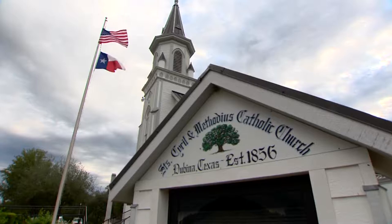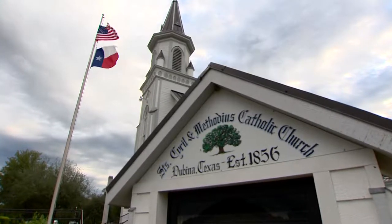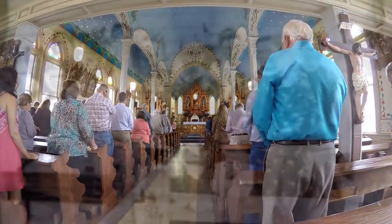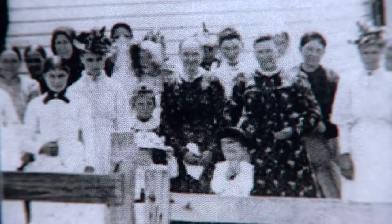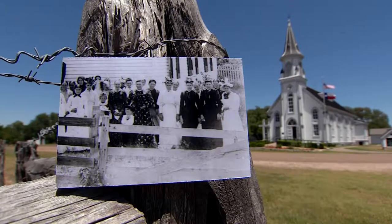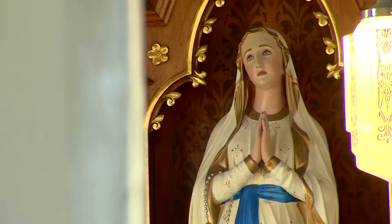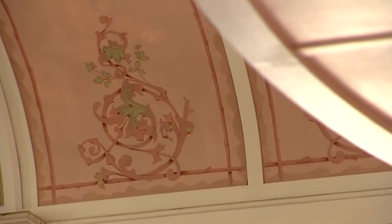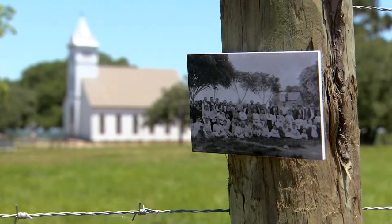Every Sunday in these small Central Texas churches, the faithful raise their voices in worship alongside descendants of the immigrants who more than 100 years ago built the painted churches of Texas. Soaring Gothic arches leading to blue skies with delicately painted vines and flowers, the work of German and Czech immigrants who came to this rough land in the mid-1800s.